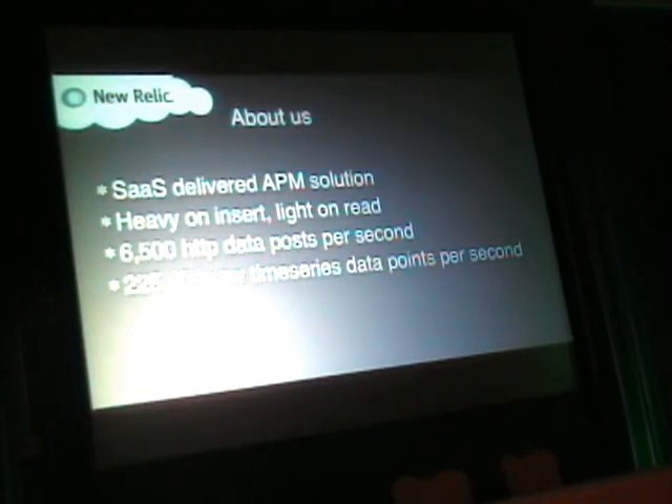At any one time we have maybe five or six hundred users accessing data on the site, but we have 450,000 application instances posting data to us. The high insert load, but also read, are key considerations for us as we transition over to SSD. We do about 225,000 inserts of what we call time slice data — basically a row with about 10 fields on it — 225,000 per second. That data also has to be queryable in the event that a user is looking at their data, so that's the challenge.